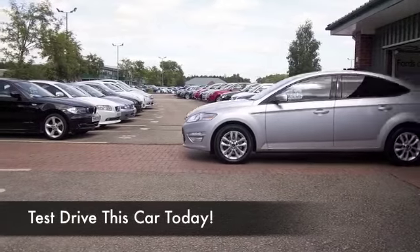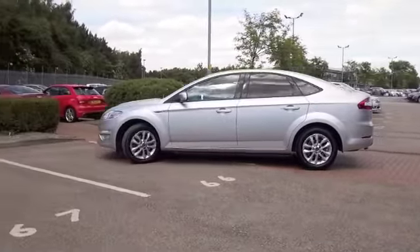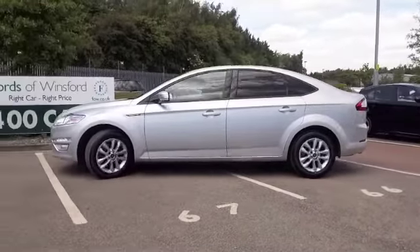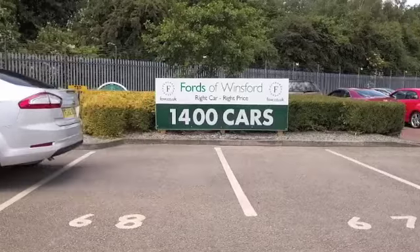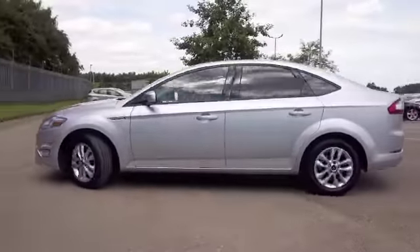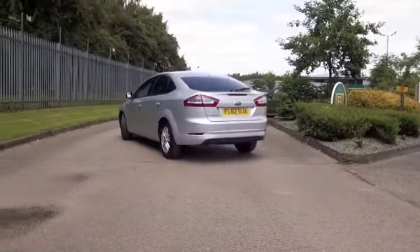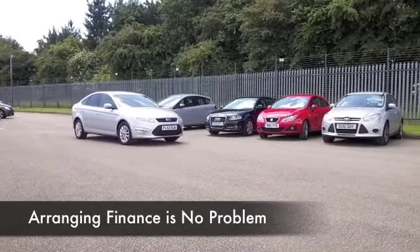Hard to believe but the Mondeo is now in its 4th generation and still looking great. It's a decent sized family friendly motor with lots of passenger space and a massive boot, so very practical. It rides comfortably and the interior is a nice place to be — the cabin, you'll love being behind the wheel, so I think all the right boxes are ticked.